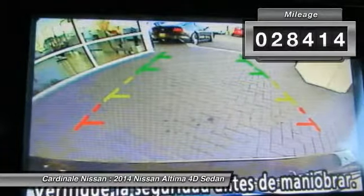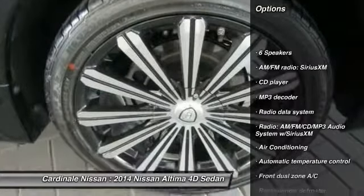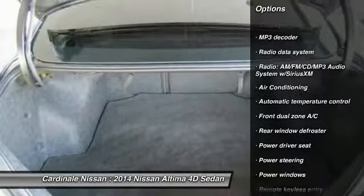This vehicle has less than 30,000 miles. Here are some of this vehicle's great options: traction control, Bluetooth, air conditioning, dual airbags.